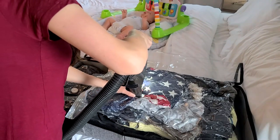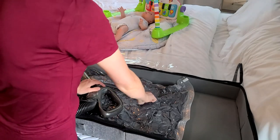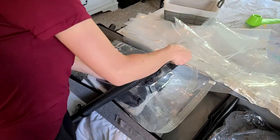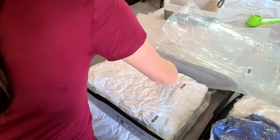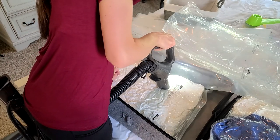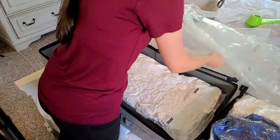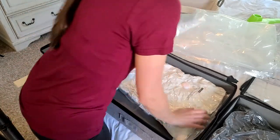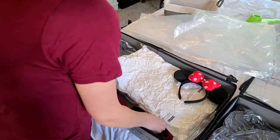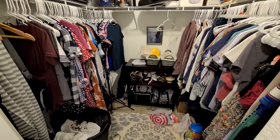In my last master bedroom declutter and organize video, I used a hand pump on vacuum seal bags. This time I tried out an actual vacuum and got even more air out of them, saving even more space. I decided to take a couple pillows out because I knew we weren't ever going to use them, giving me more space to put all of my maternity clothes into these bins — I'm not 100% sure whether we're going to have another baby, so I'm keeping them until I am.